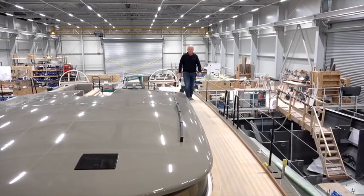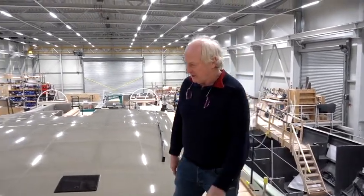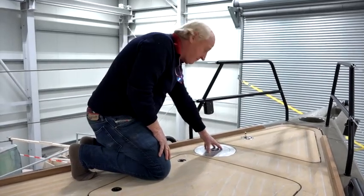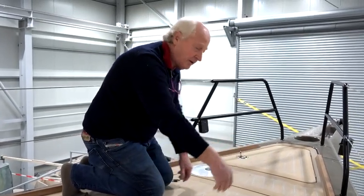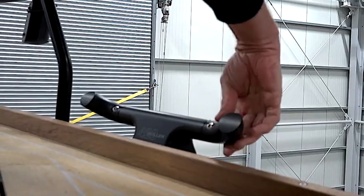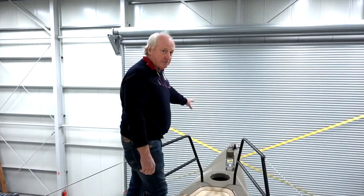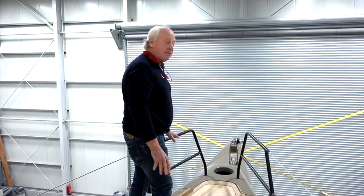Walking forward, we have the self-tacking jib here — the same system used on the Mini Maxis, slightly modified. As you can see, there's nothing to do here, very easy and very safe. Here is the mooring capstan, which comes out of the deck as a mooring winch — very strong and very easy to use. We also have the latest Antel cleats here, very nice, strong and easy to use. We have a furling code zero — 300 square meters — deployable in 20 seconds, operated from the stern of the boat.